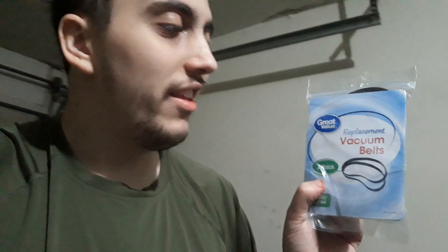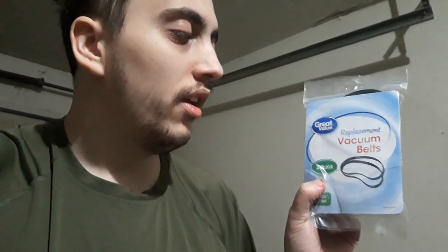We're going to be doing the vacuum belt review. Here's the vacuum belt review — it says "replacement vacuum belt." It's a two-pack. It's a great value.